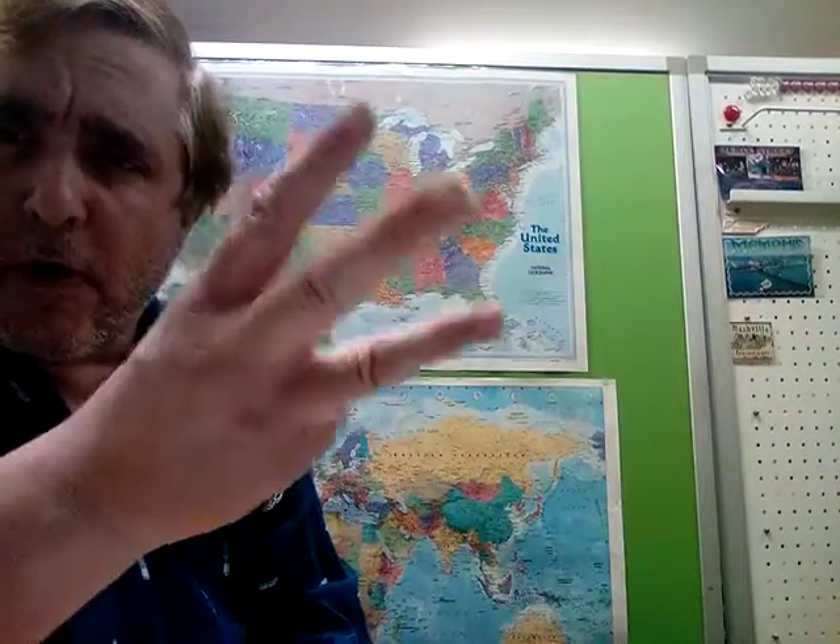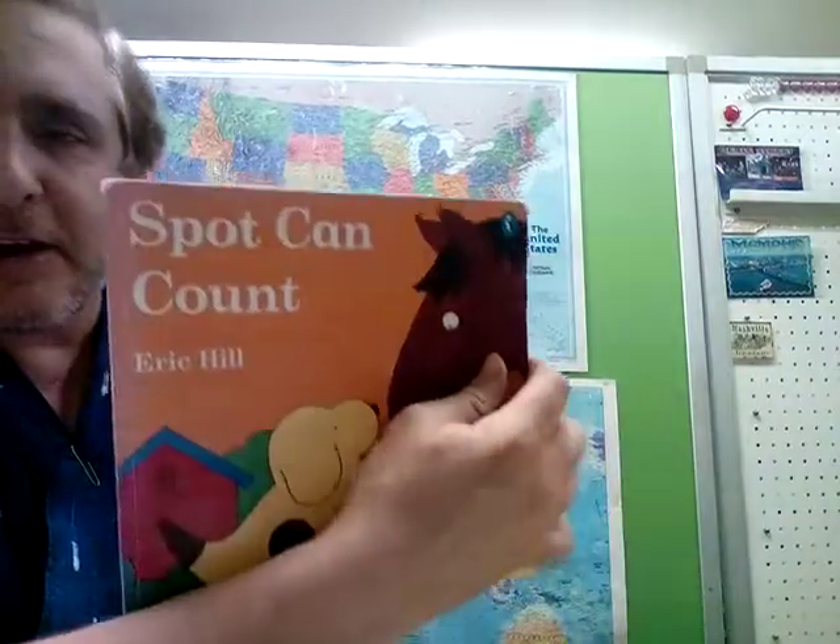How about you — can you count? Let's see: one, two, three, four, five. Let's see if you can count with Spot. We're going to learn to count to ten. So, Spot Can Count — here we go.